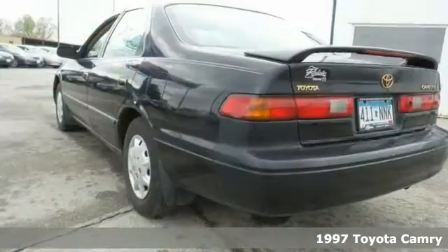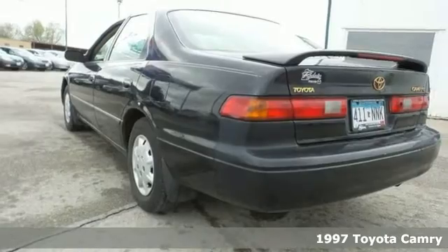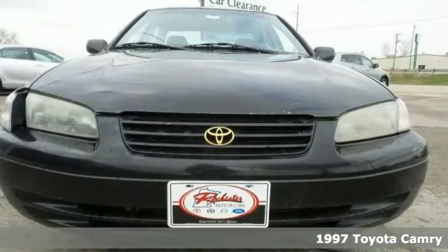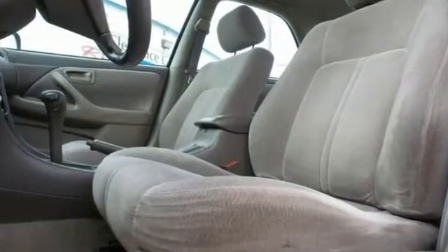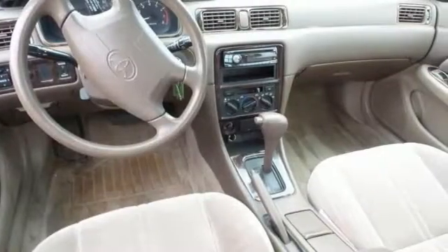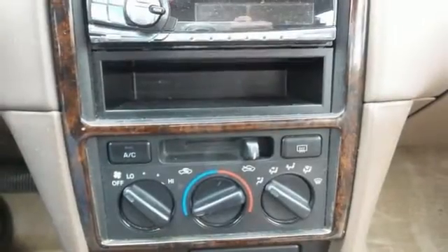Come on down and take a look at this good looking 1997 Toyota Camry LE. One of the best things about this Camry is something you can't see, but you'll be thankful for every time you pull up to the pump. It scored the top rating in the IIHS Frontal Offset Test.